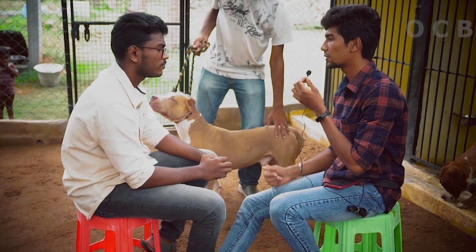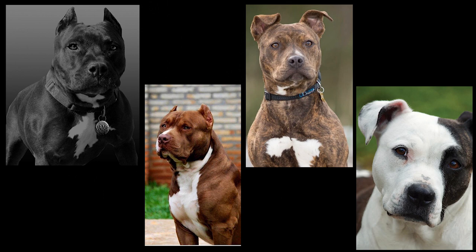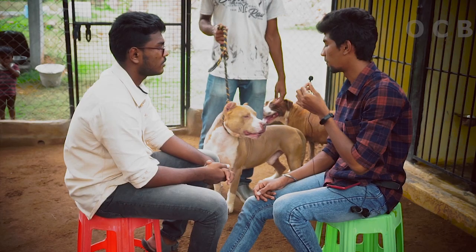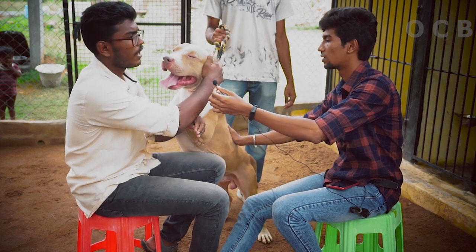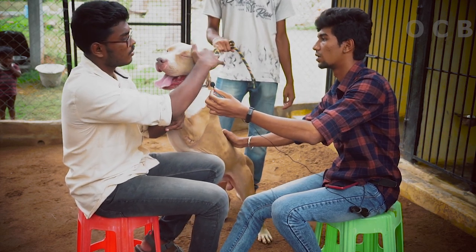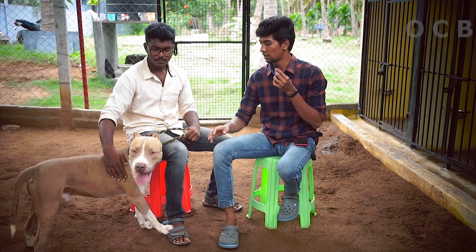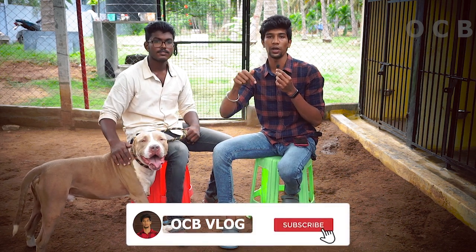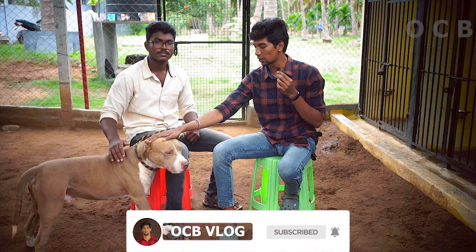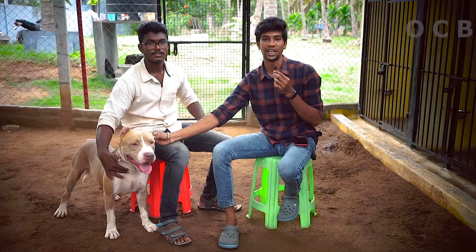Do you want to tell us about the colors of the Pit Bull? There are black and brown, and then there are some white patches. There are mixed colors too — white and black and brown. There are puppies available in the kennel. You can see the details in the description below. Subscribe, share, and like.